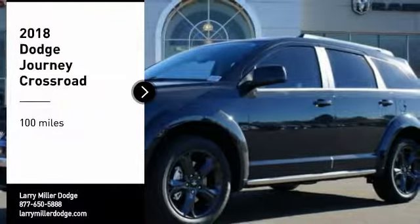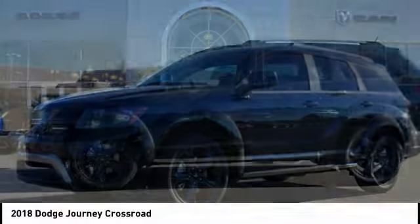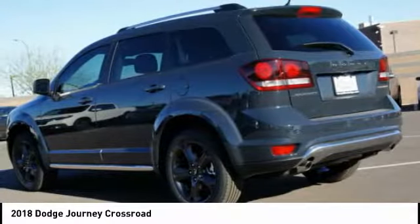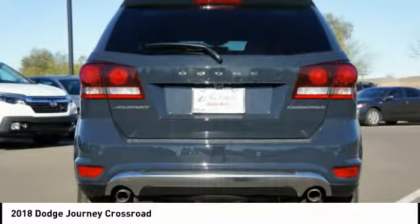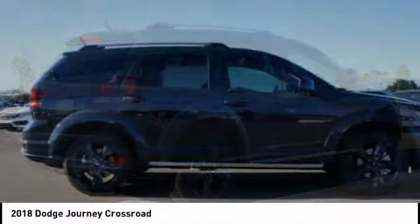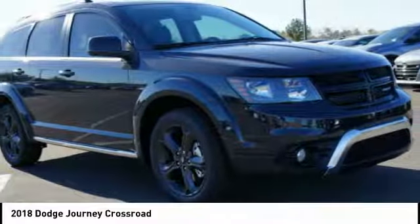Come test drive the 2018 Journey. Dodge Journey combines the practicality of an SUV with the comfort of a car, all while boasting a style all its own. The Journey's optional third-row seat, along with innovative features like a chilled beverage cooler and in-floor storage bins, make it a good and affordable alternative to a traditional minivan.